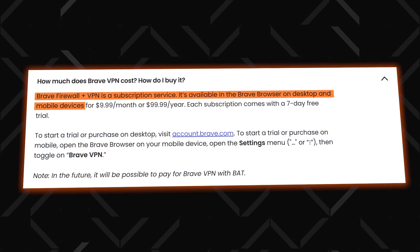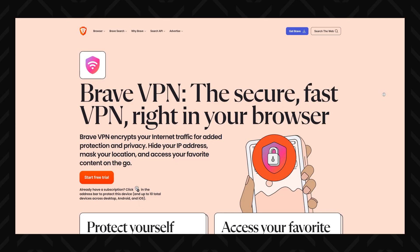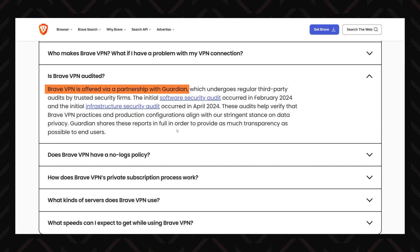But their VPN costs $10 a month, or a whopping $100 annually. Maybe it's worth the cost? Sure. I have no doubt that it provides great security and privacy. This VPN was created via a partnership with Guardian, which undergoes regular third-party audits, and Brave itself has a stellar reputation.